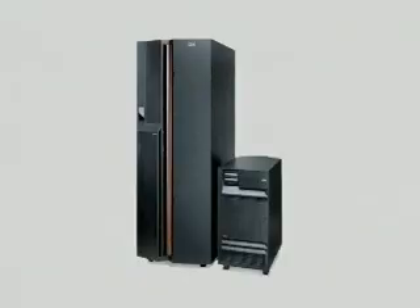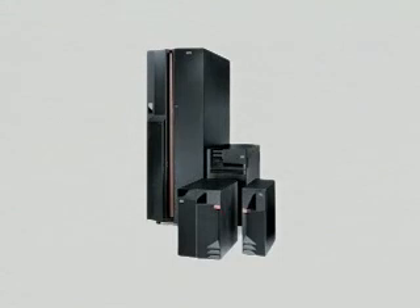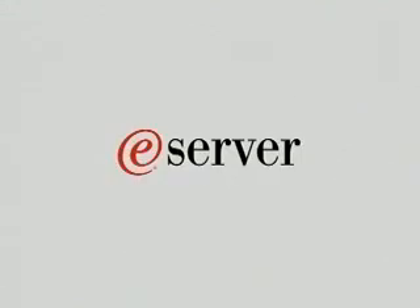The next generation IBM eServer iSeries — resilient, flexible, and incredibly reliable.